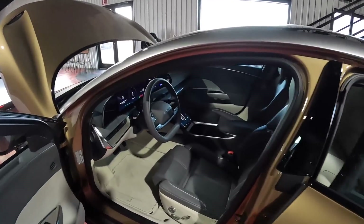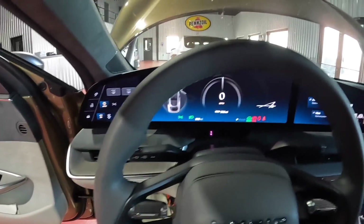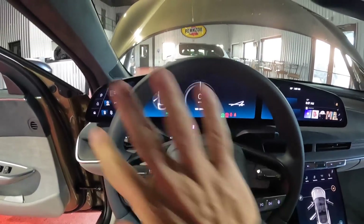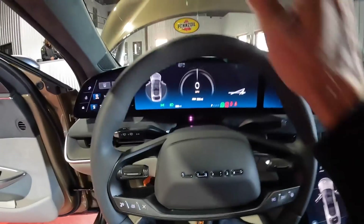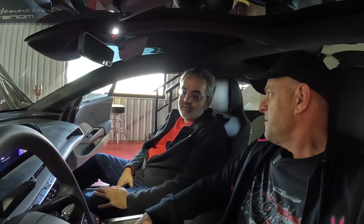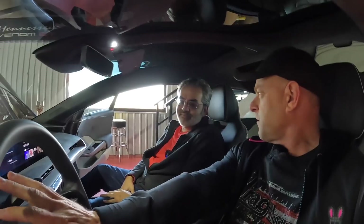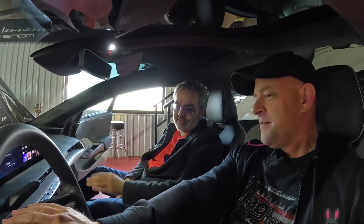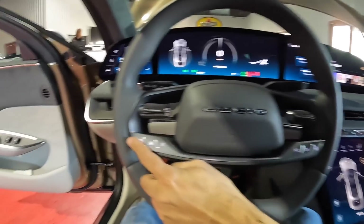Now we'll hop in the driver's seat and check out the screens. I believe this is a 5K front screen all the way across. We've got a normal steering wheel, which is nice — no yoke. What's your opinion, yoke versus regular? I don't mind the yoke; I just want the capacitive buttons — that's what really bothers me. Especially flash-to-pass, as much as you're flashing left-lane squatters in a Plaid. And no horn — I like having a horn here.